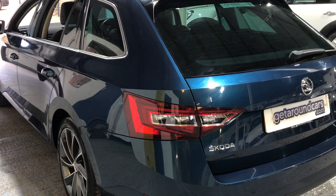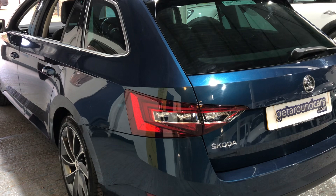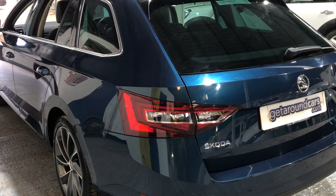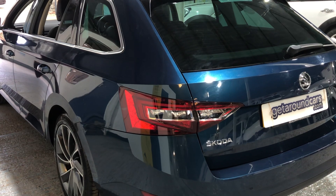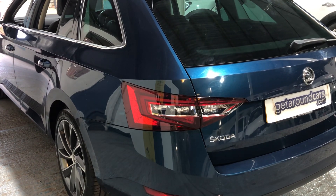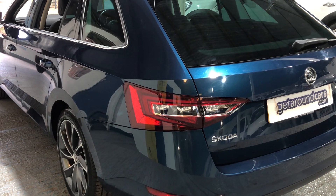On fuel economy, you can expect 46.3 miles per gallon urban, 61.4 extra-urban, and 55.4 combined. The CO2 rating is 135 and your road tax is only £180.